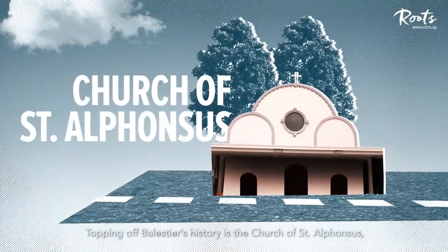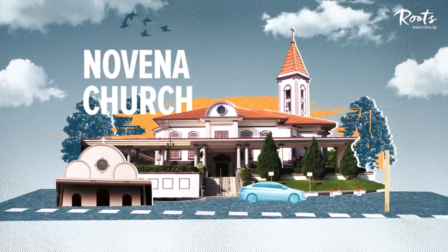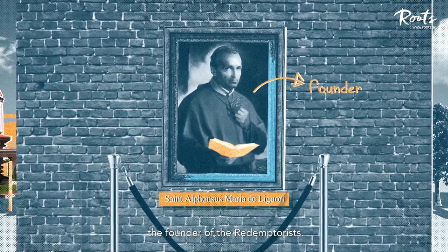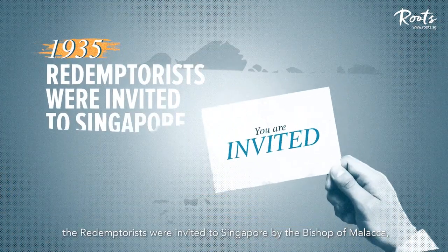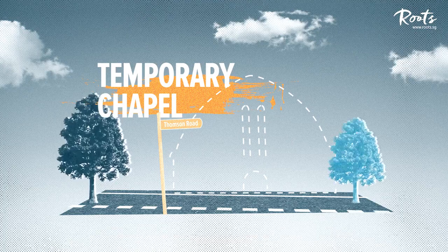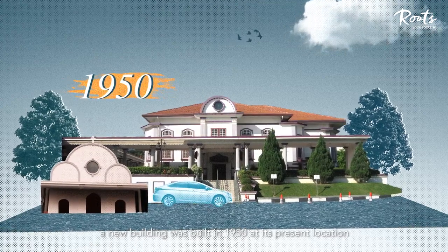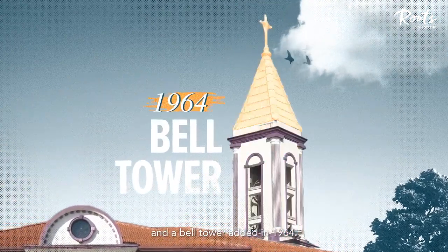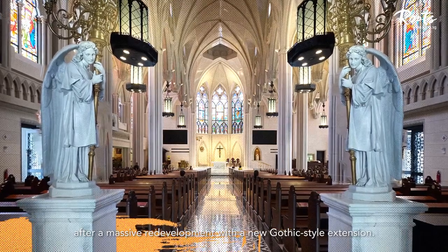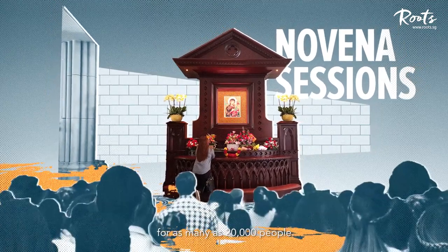Topping off Balestier's history is the Church of St. Alphonsus, popularly known as the Novena Church after the Catholic devotion. The church is named after St. Alphonsus Maria de Liguori, the founder of the Redemptorists. In 1935, the Redemptorists were invited to Singapore by the Bishop of Malacca, and a temporary chapel was built along Thomson Road. After the war, a new building was built in 1950 at its present location, and a bell tower was added in 1964. The church reopened in 2017 after a massive redevelopment with a new Gothic-style extension. Today, it holds Novena sessions every Saturday for as many as 20,000 people.